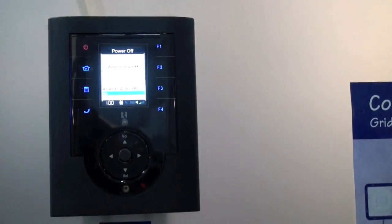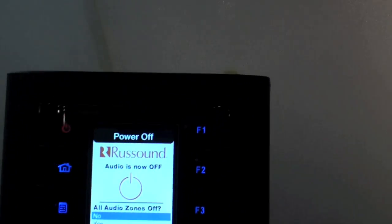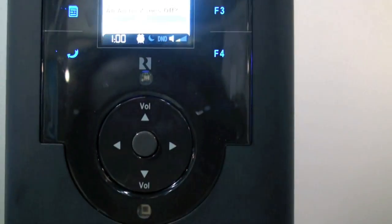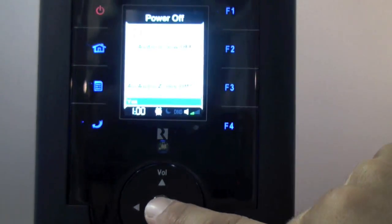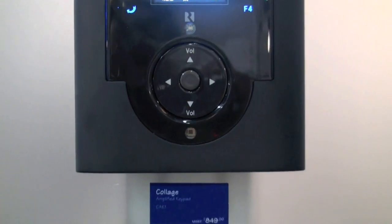So we designed this to be very user-friendly. I just turned off this room and it gives me the option of now turning off all the rooms in the house. At this point I can walk away and the screen will dim and go to sleep, but if I decided that I'm leaving the house or we're going to bed at night, I could say turn off all zones and the entire house would shut down.